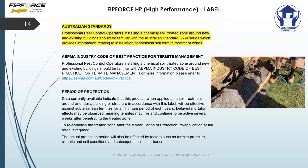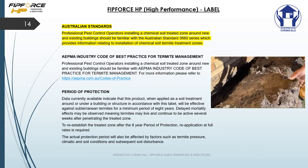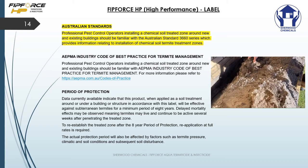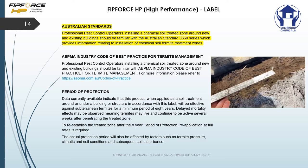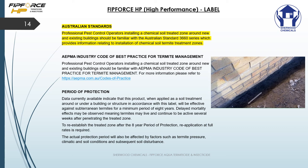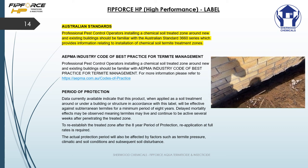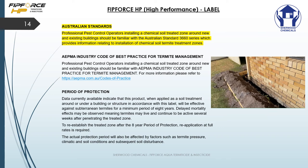When using FitForce HP we highly recommend that you follow the Australian standards. For professional pest control operators installing a chemical soil treated zone around new and existing buildings, they should be familiar with the Australian Standards 3600 series, which provides information related to the installation of chemical soil treatments. With best practice, we always suggest that you dig down to the footing and clean those footings of any debris before continuing on with your treatment.